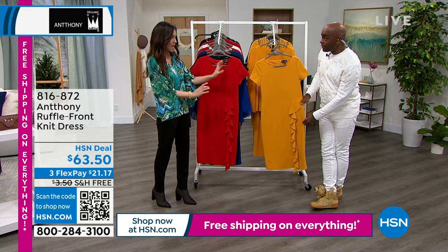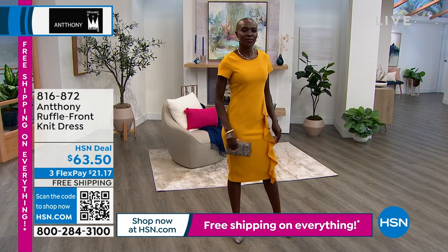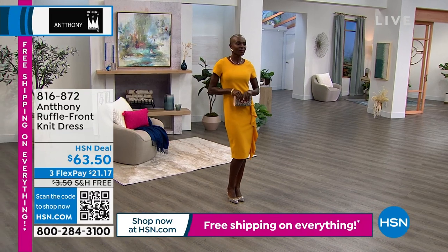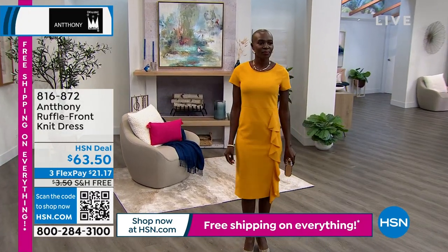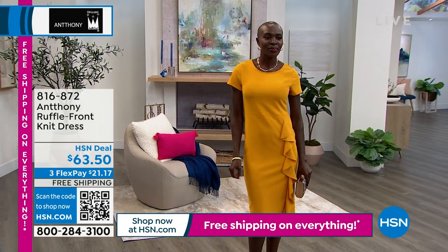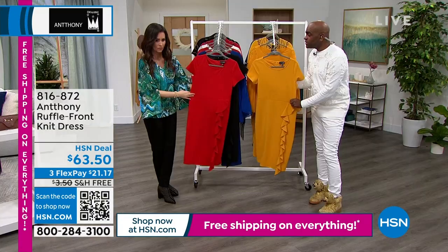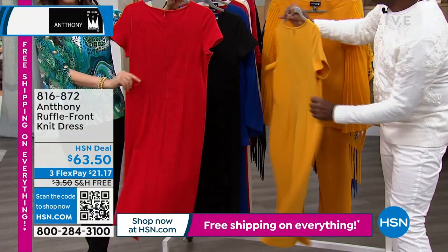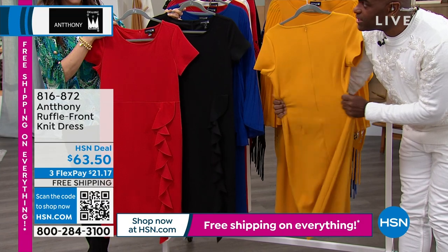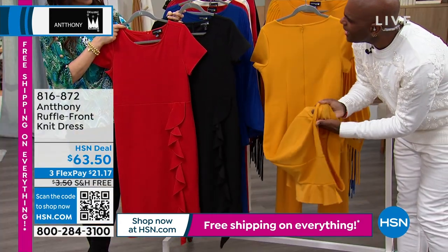This is the only dress Anthony brought in for this show — and it's the only one you need. It's a four-by-four ply pebble crepe with such shape and form. We put in darts, a wonderful soft ruffle, and a built-in cap sleeve. Very retro with a jewel neckline. Available in yellow, red, and black — the only three colors you need. There's also a sister jacket that ruffles on the opposite side.